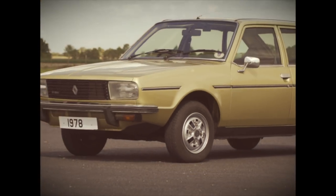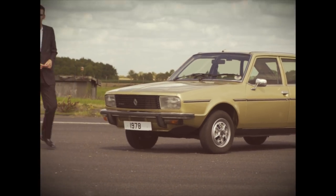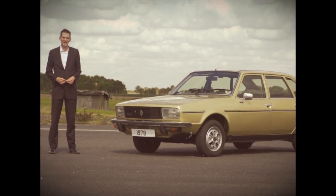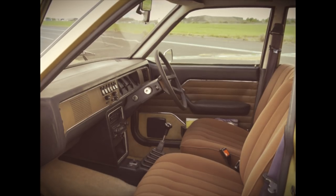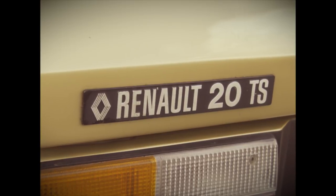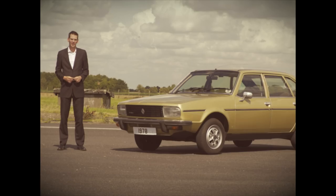It was this Renault 20 that won our inaugural Car of the Year award in 1978, standing out for its peppy performance, large interior and reasonable asking price. It saw off rivals including the Alfa Sud, Lancia Beta and Saab 99 Turbo.